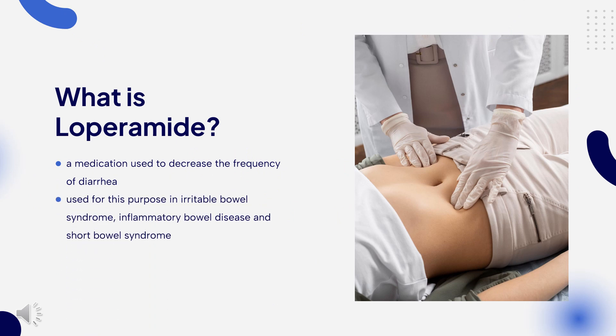Loperamide, sold under the brand name Imodium among others, is a medication used to decrease the frequency of diarrhea. It is often used for this purpose in irritable bowel syndrome, inflammatory bowel disease, and short bowel syndrome. Loperamide was first made in 1969 and used medicinally in 1976.